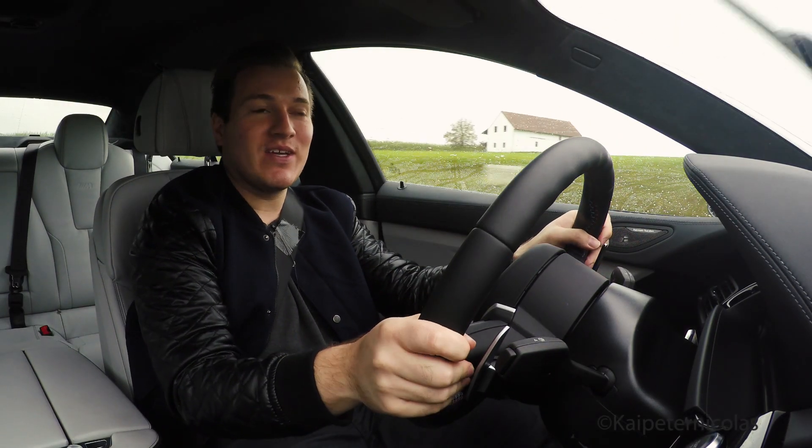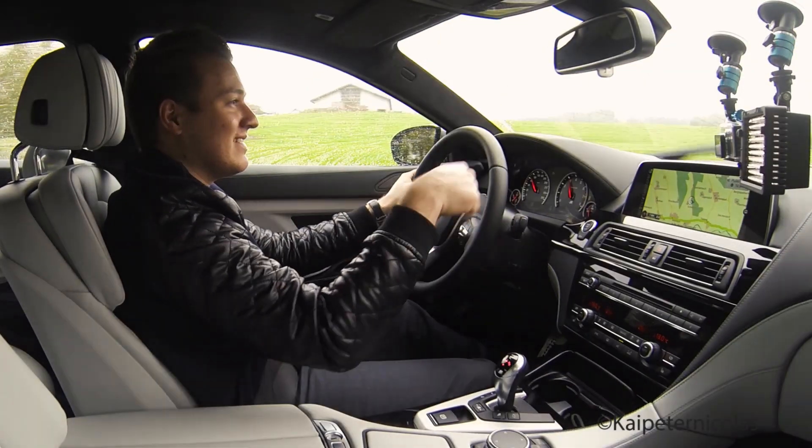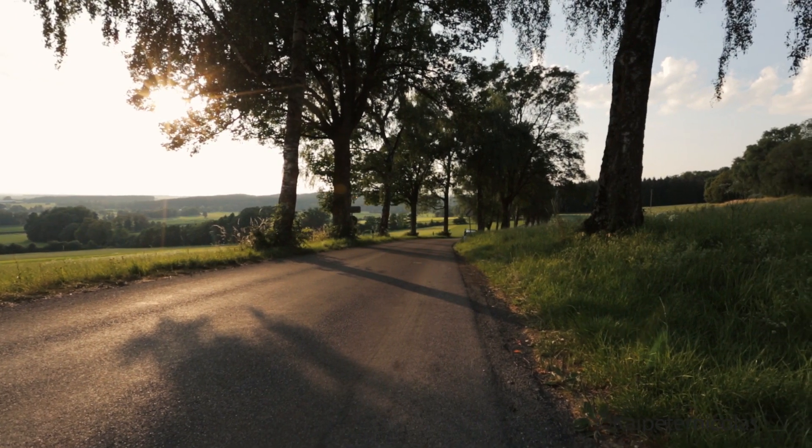Yeah, this is the fun you can have in the M6 Grand Coupe. Welcome again — my name is Kai and this is the car we are testing today.